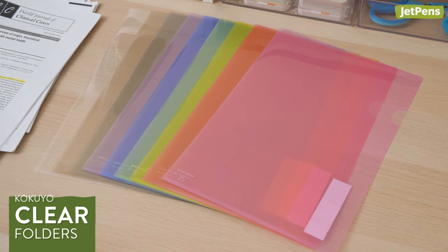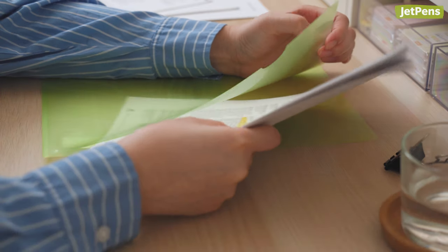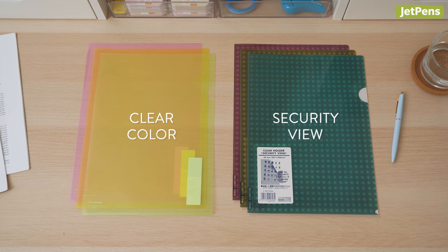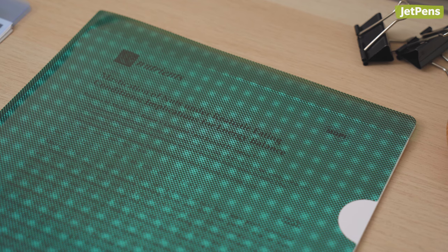Keep loose papers organized with a Kokuyo clear folder. Lightweight yet sturdy, it holds about 15 sheets of A4 or letter-sized paper. Choose between clear color and security-view versions — the latter has an ingenious weave pattern on the front that protects private information.